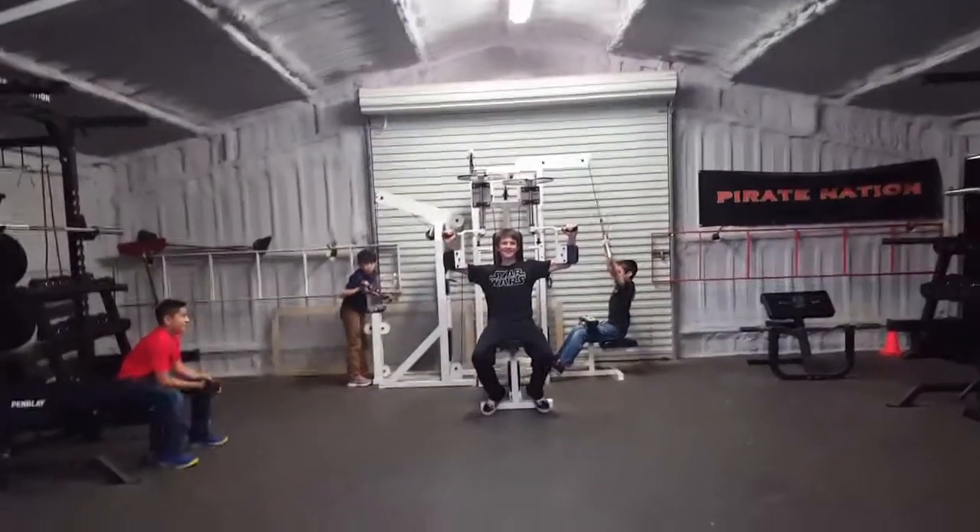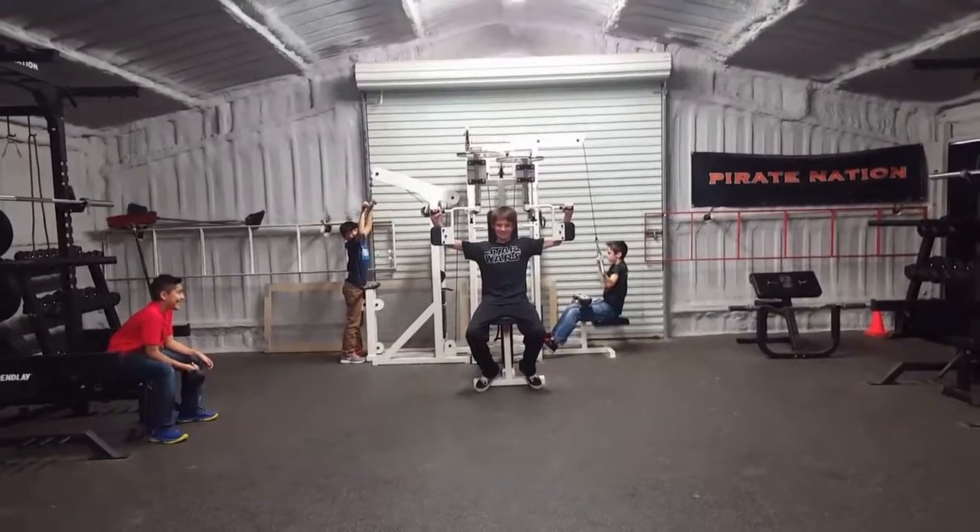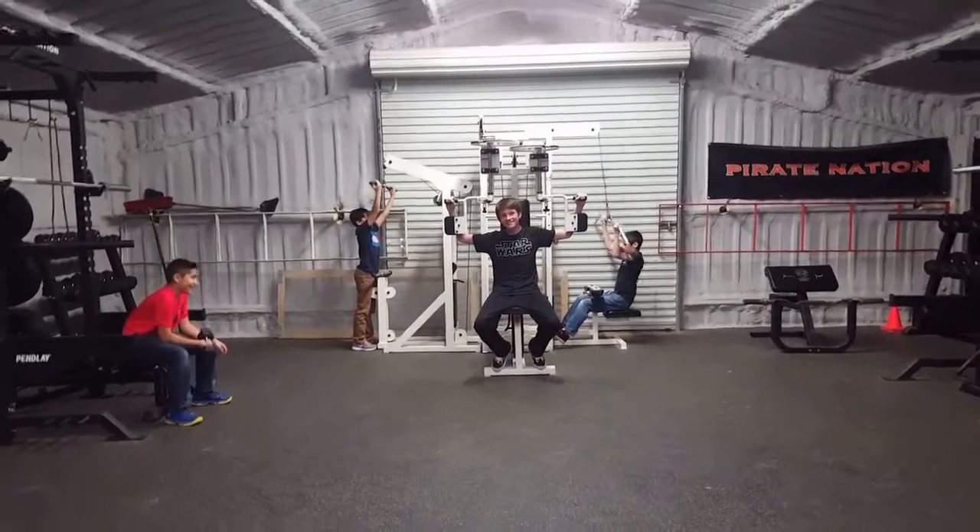Our athletic program is one of the finest around with our great coaching staff and new equipment. You will not be disappointed.